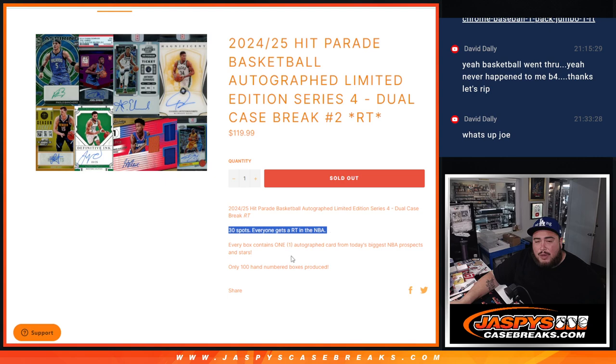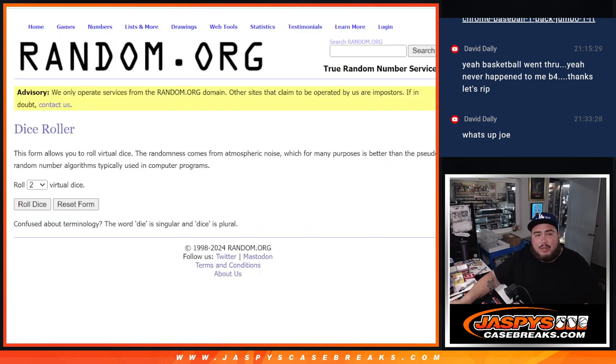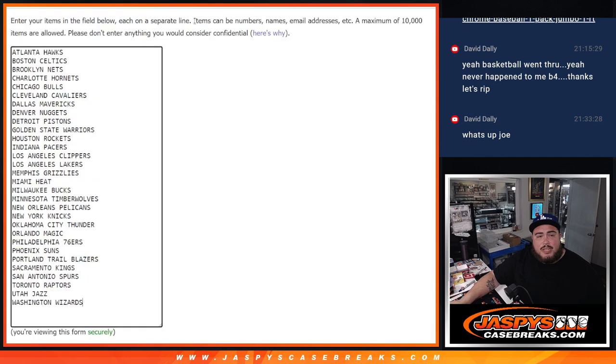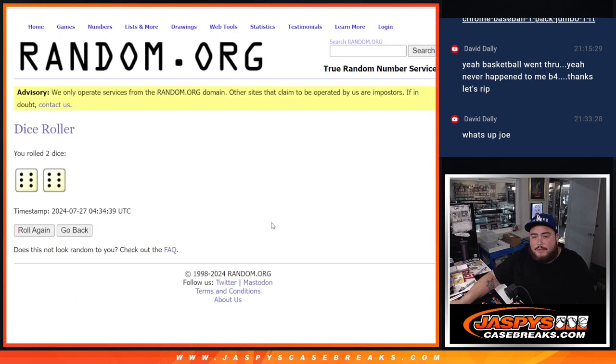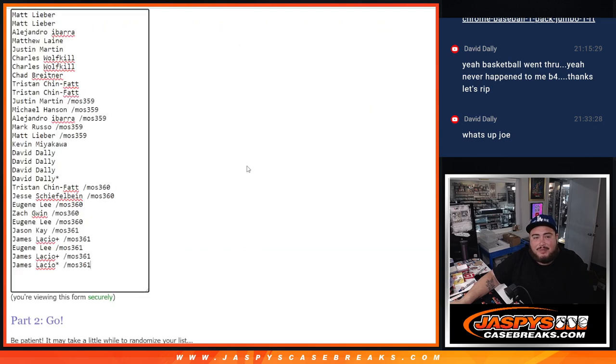Joe must have probably pulled that Joel Embiid and that SGA in the last break. So let's see what else is still hiding out there, guys. Doesn't mean there still can't be more Joel or SGA — it's just might not be that specific chaser anymore, but it definitely could still be a lot more. And again guys, obviously hand numbered. It's two cases, so 20 total boxes, guys. One auto per box.